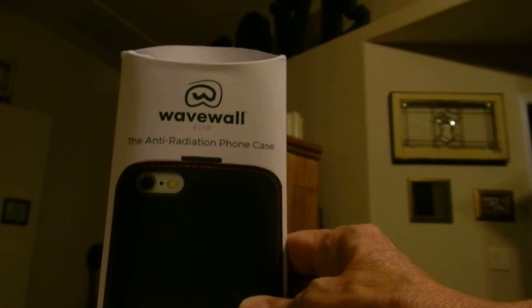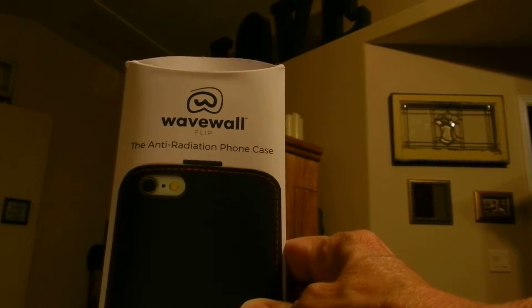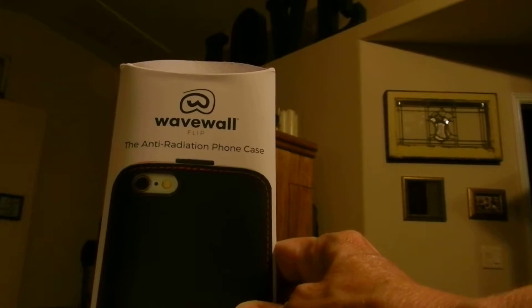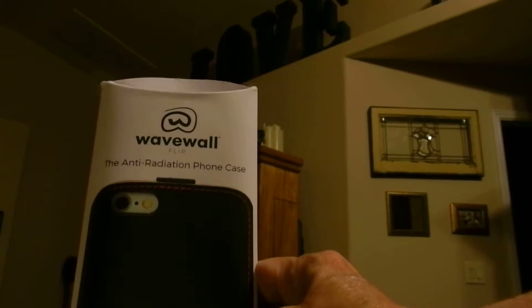This video is to show you what comes in the package for the WaveWall Flip. It's a phone case that protects you against radiation. I'd like to describe some of its features and show you how it works.